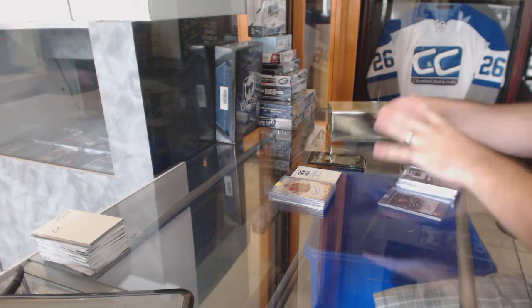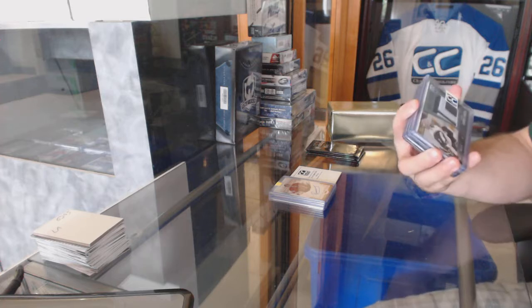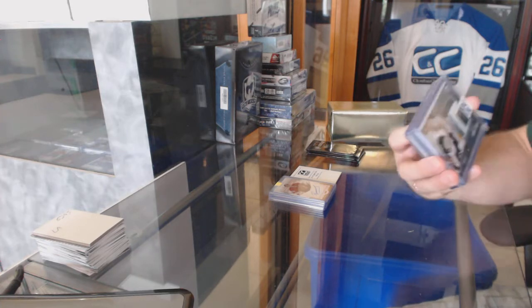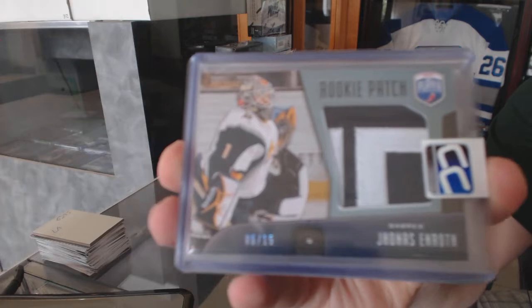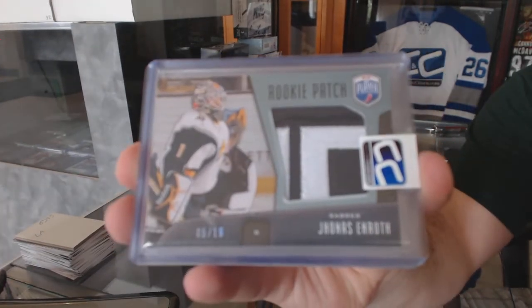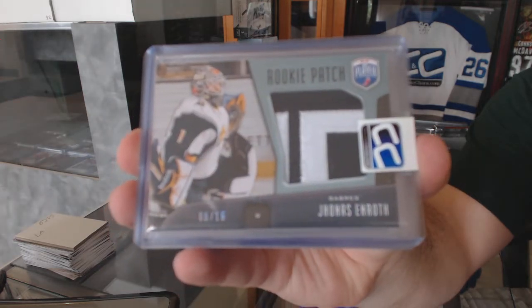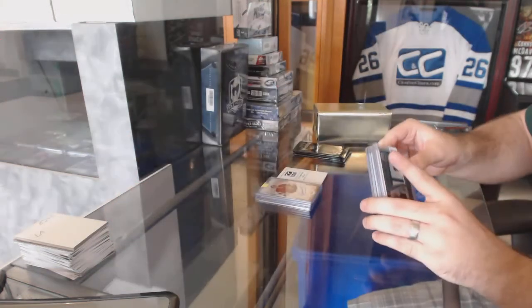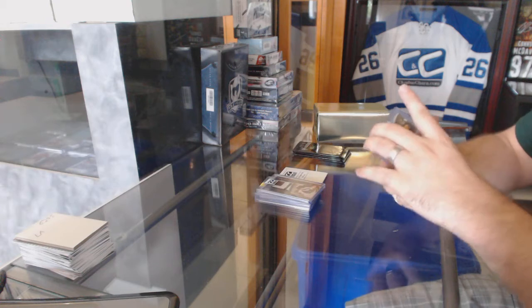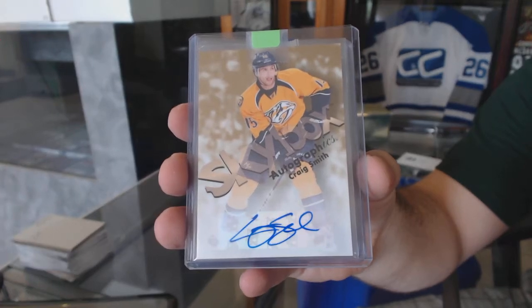That's the stuff that you guys can win. We've got a rookie patch number to 15 for the Buffalo Sabres — Yonis Enroth, number to 15 rookie patch, Be A Player rookie patch, 5 of 15. For the Nashville Predators, Skybox Autographics — Craig Smith.